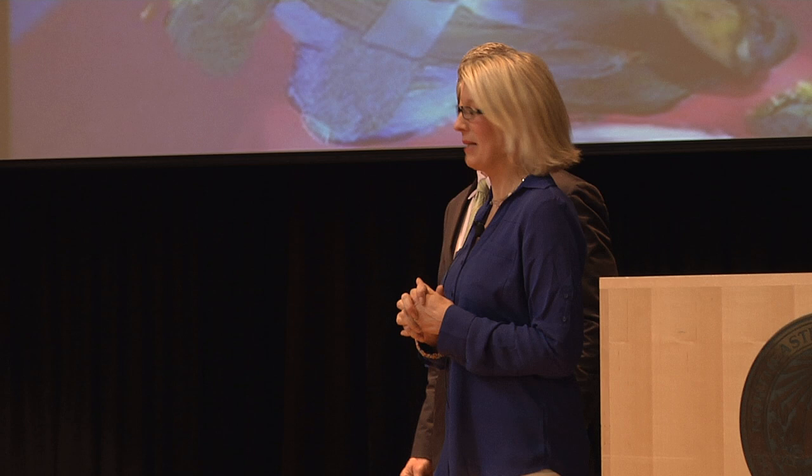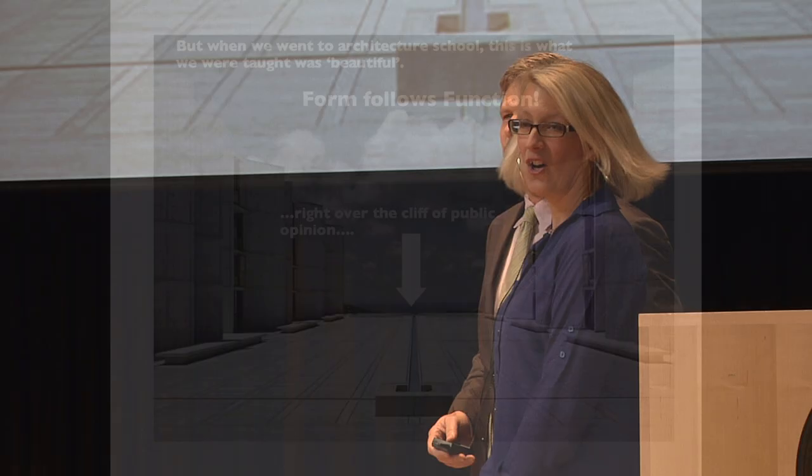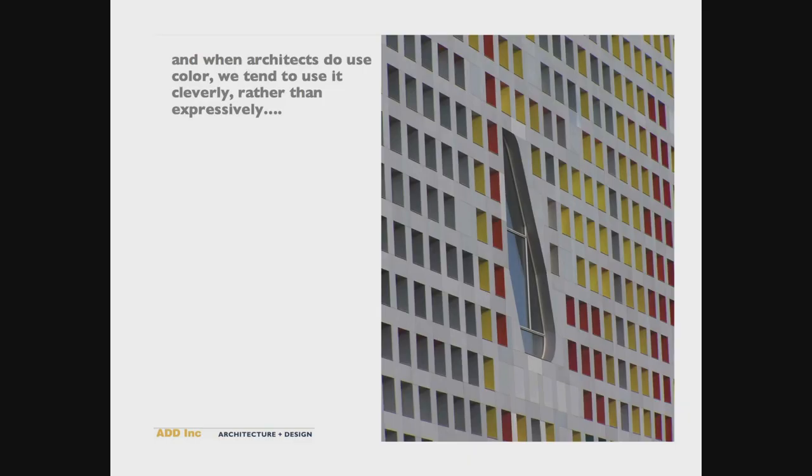When we were all children, we painted, we did art, and we used all the colors in the paint box — not just black, gray, or white. But when we got to architecture school, this is what they taught us was beautiful. And they gave us the motto: form follows function. And it followed it right over the cliff of public opinion.